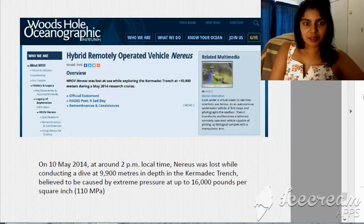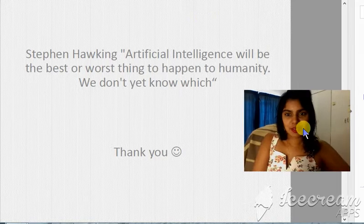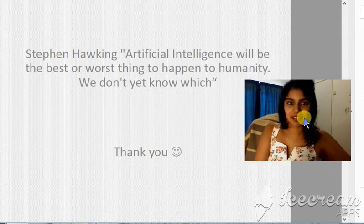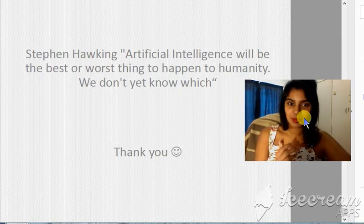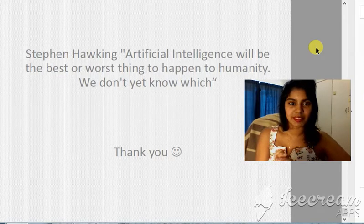I'll end this lecture with Stephen Hawking's quote: 'Artificial intelligence will be the best or worst thing to happen to humanity — we don't know which.' Thank you, and please let me know if you have any questions — you can write them in the comments, WhatsApp me, or email me. Cheers!